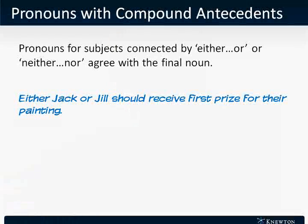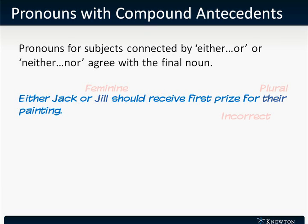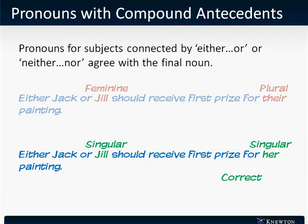Check out this example. This sentence reads: "Either Jack or Jill should receive first prize for their painting." Our pronoun needs to agree with the final noun in our compound antecedent, Jill. Since Jill is singular and feminine, our pronoun should not read "their" but should instead read "her." This sentence is correctly rewritten as: "Either Jack or Jill should receive first prize for her painting."